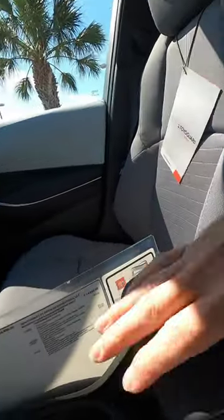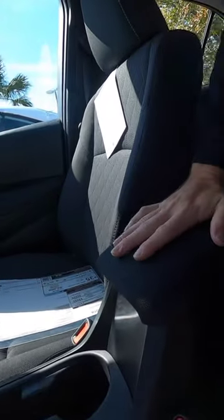The SE gets a vanity light so you can see yourself, and that's an option for the LE. The center armrest is soft tech material and also adjusts forward and backward on the SE. There is no option to move this on the LE.